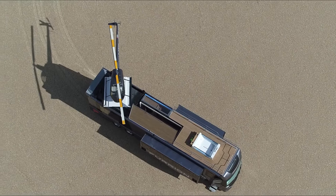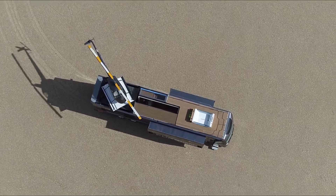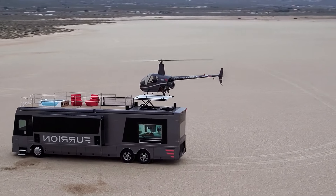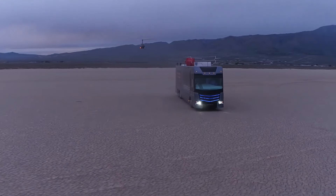Currently, this motorhome is a unique, one-of-a-kind creation. However, Furion is open to custom orders for those who wish to own this marvel of modern engineering. While the price remains undisclosed, it's worth noting that the helicopter alone costs $257,000.